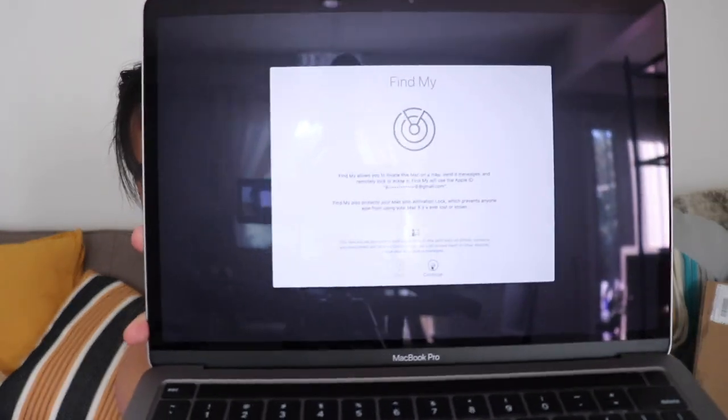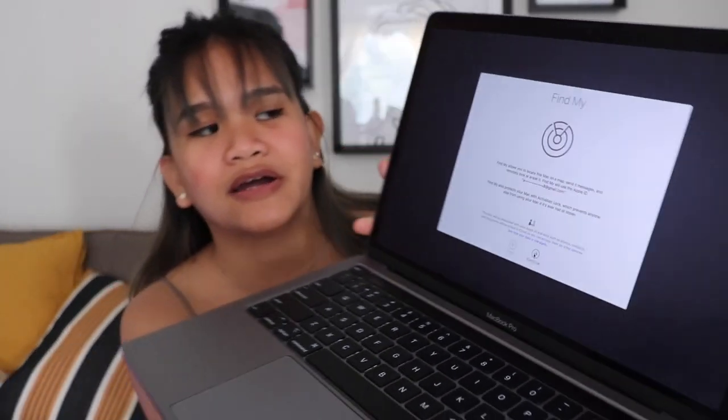Now it's asking to set up the Find My device thing — Express Setup, Analytics, all the standard stuff. We don't need to know about that. Screen time. Siri.